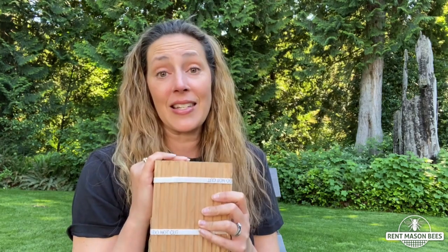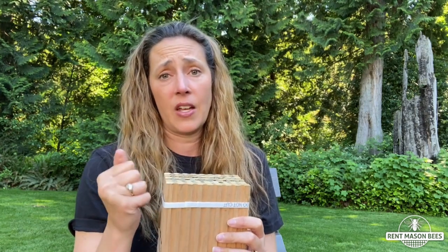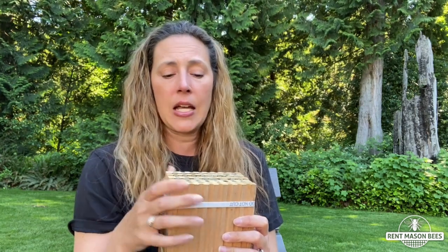Do not ship them back to us yet. They need to form those cocoons before they're safe to ship back. We'll let you know when that is. If you haven't ordered leafcutter bees, please order leafcutter bees as soon as you can.